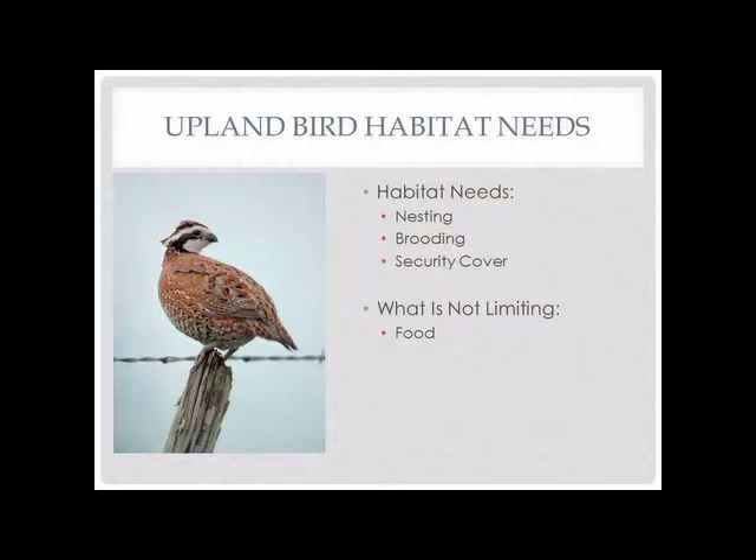Thinking about these upland birds — they have a fairly similar set of habitat needs. When we look at what our limiting habitat types often are on the river, we're looking at nesting habitats, brood-rearing habitats, and security cover. How much of those are lacking really depends on the species. Security cover really isn't a big deal for turkeys on the South Platte, whereas for quail it's a major issue on a lot of properties. Most times food is not limited — there's enough waste grain to get these birds through a winter, though quail with their small home ranges sometimes need work on food resources.